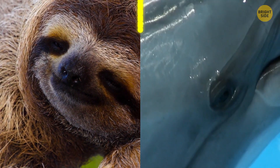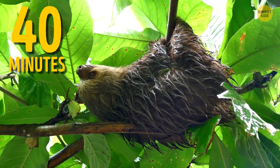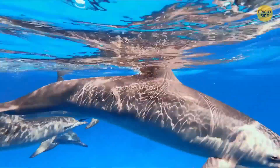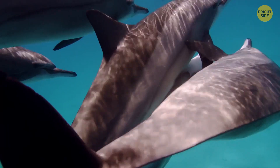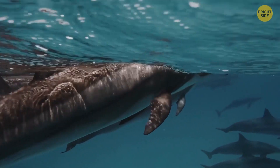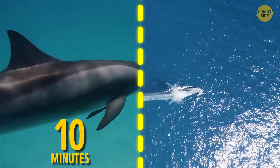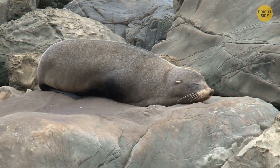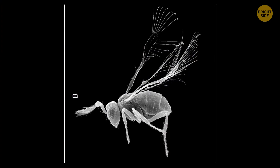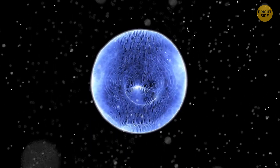Sloths can hold their breath longer than dolphins — incredible, but true. They slow their heart rate so much they can stay under the surface for up to 40 minutes. Dolphins and whales are aquatic mammals that breathe air through a blowhole, and dolphins can stay underwater for 10 minutes. A sperm whale can hold its breath for 90 minutes, while an elephant seal holds the record at 2 hours. There's also a wasp so tiny it's smaller than an amoeba — even though amoebas are made of one cell only — yet it has the same body parts as other bugs: wings, brain, and eyes.